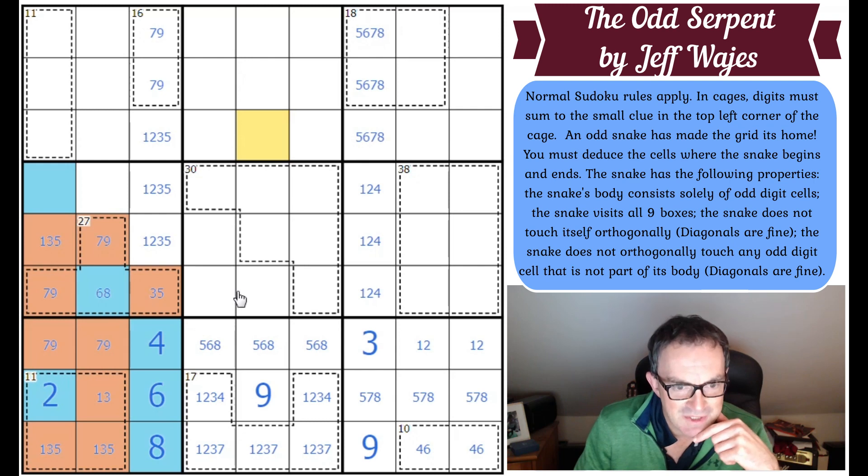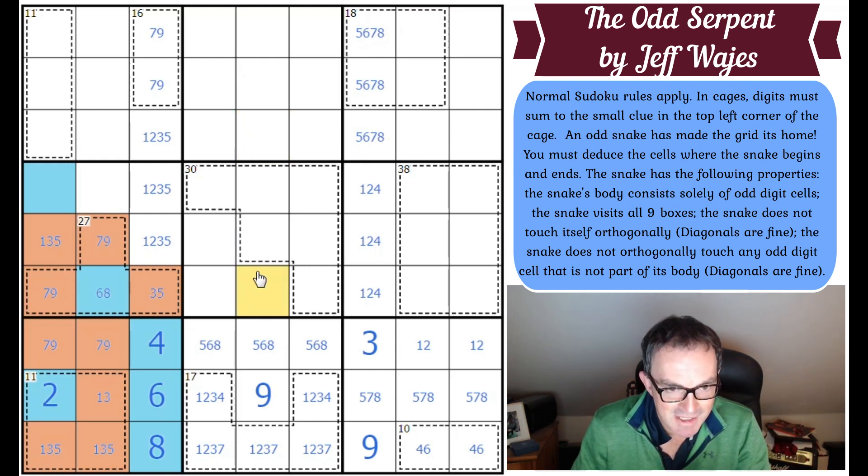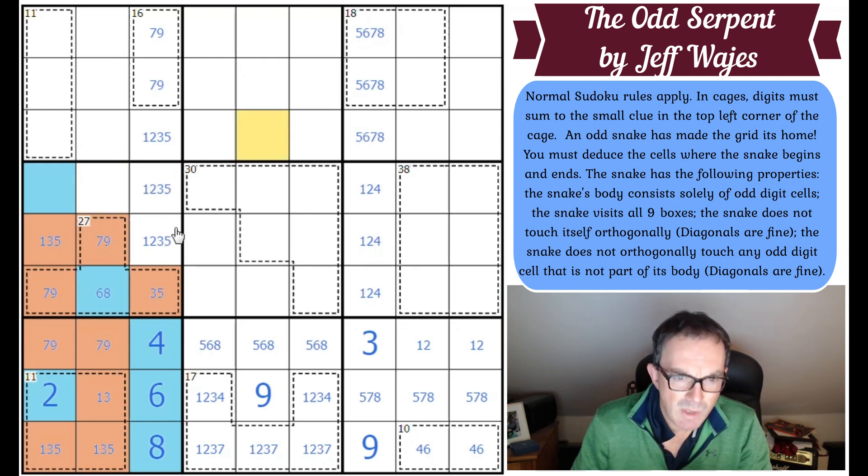So far this is absolutely stunning — it's not difficult yet but it's a lot of fun. These two squares are an odd and an even because they can't both be even (that would put five evens in the column) and they can't both be odd (that would put six odds in the box). So this is an odd and an even, which means that's even, which pushes this one over.